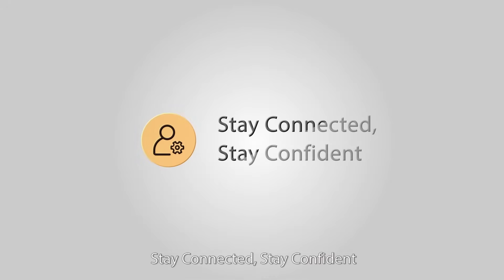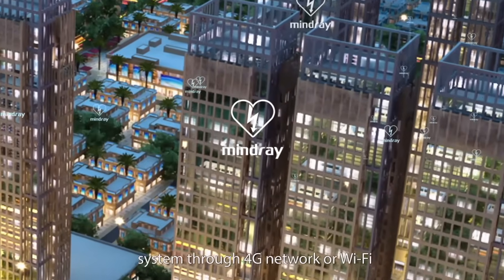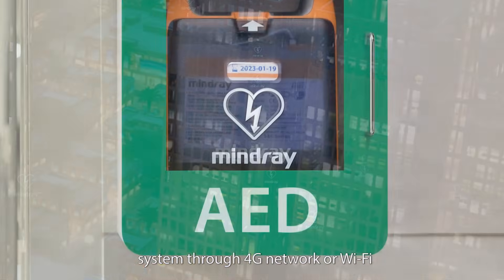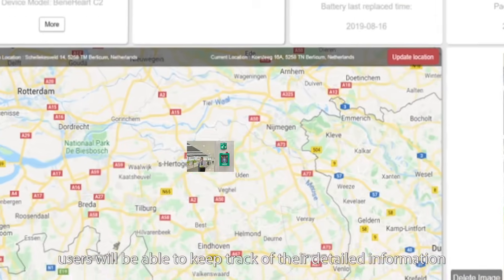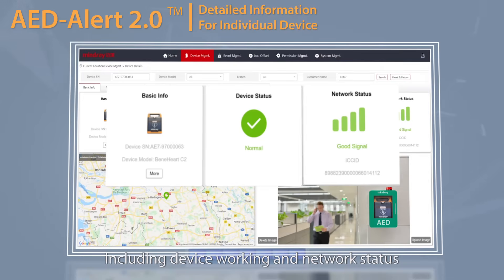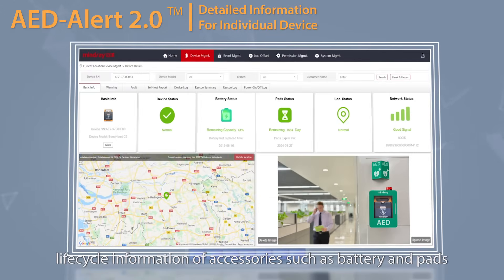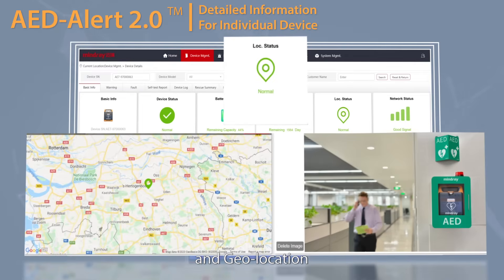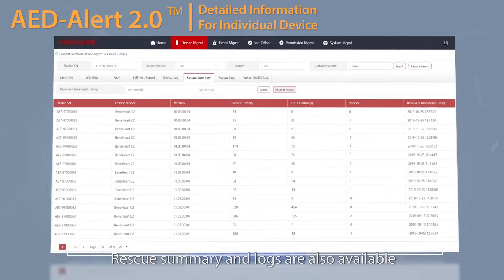Stay connected. Stay confident. The Benehart C-Series can be connected to the AED Alert 2.0 system through 4G network or Wi-Fi. For individual devices, users will be able to keep track of detailed information, including device working and network status, life cycle information of accessories such as battery and pads, and geolocation. Rescue summary and logs are also available.